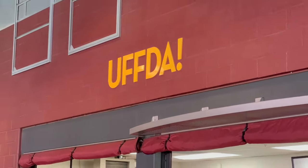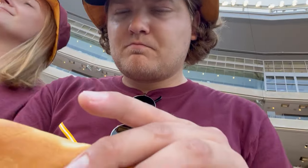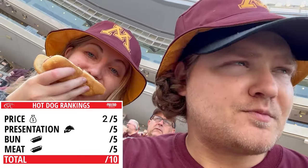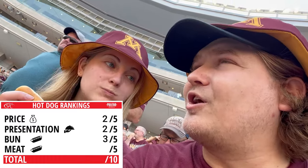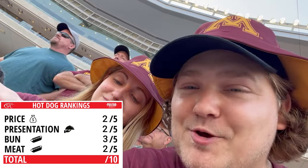Now let's talk food — and you know what you're here for: the hot dog review. Price: $7, rated two out of five. Presentation: looks like a good dog in a nice little cardboard holder, two out of five. Bun is nice and toasty, three out of five. The dog itself is a two — a little cold, a little mushy, a little salty. Total: nine out of twenty, so four and a half out of ten. Not a great dog here at Minnesota. Looking back, I think presentation should be bumped up to a three, but the price is definitely a one. Seven bucks for a dog in college? Not happening.